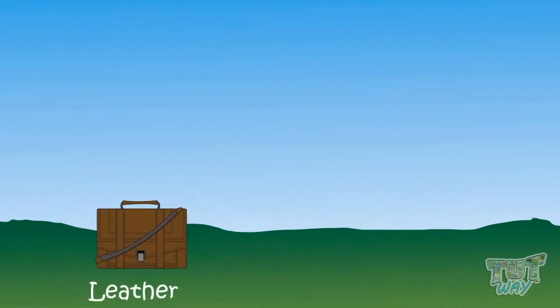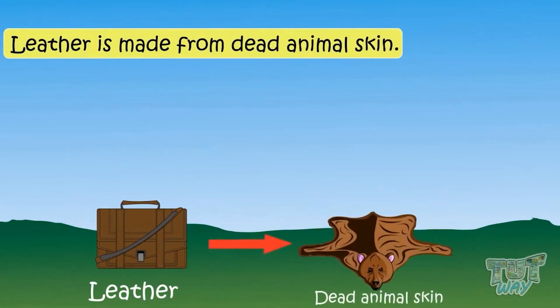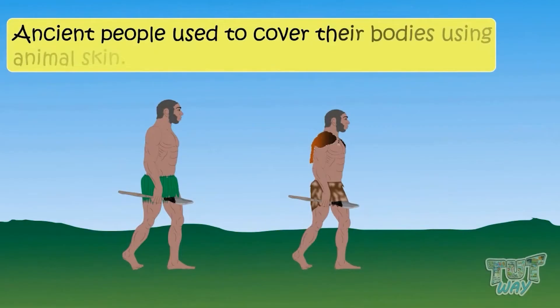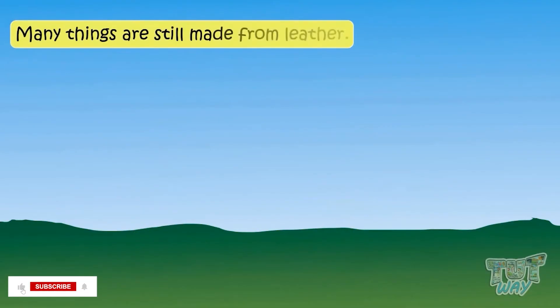Leather is obtained from dead animal skin. Ancient people used to cover their bodies using animal skin. Many things are still made from leather today.